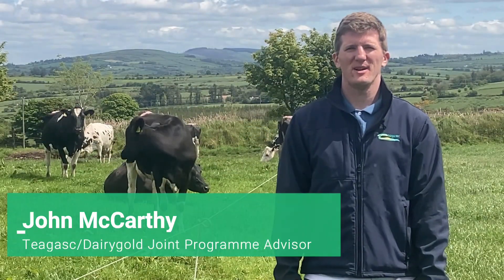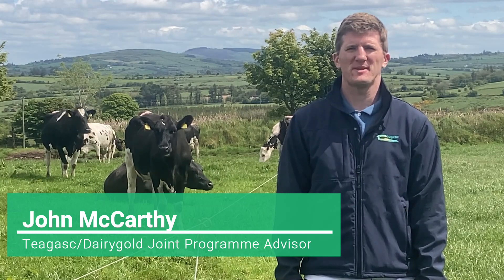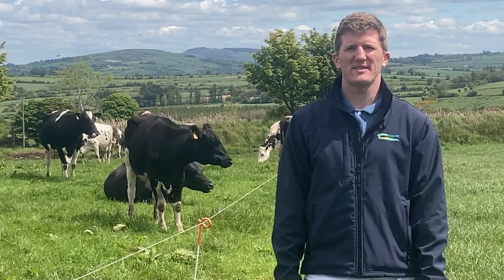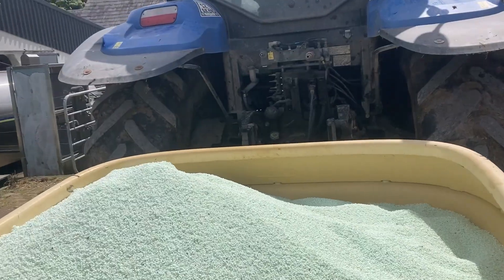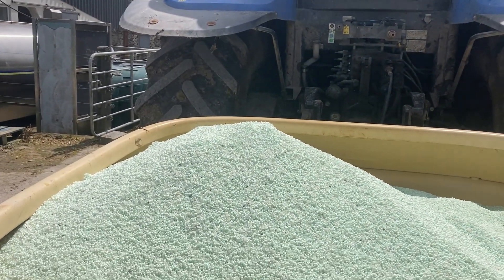Hi, my name is John McCarthy. I work in the Chagas Dairy World Giant Programme. I am joined today by Tim Leader, who is a participant in the newly launched Chagas St Paws Farm Programme. We are here today to talk about protected urea and its practical performance at farm level.